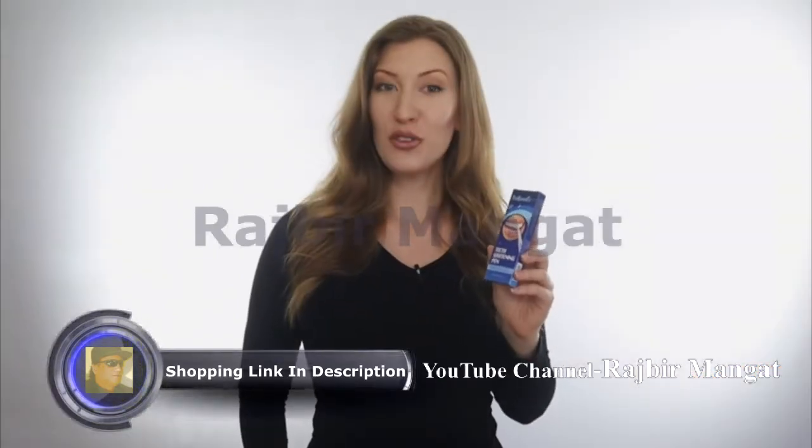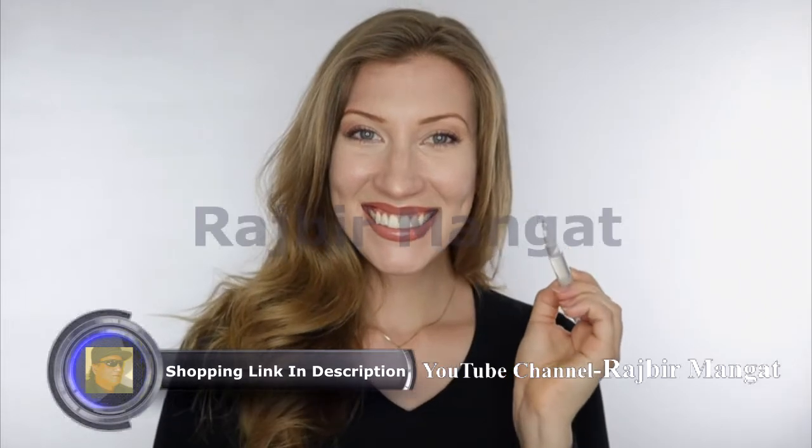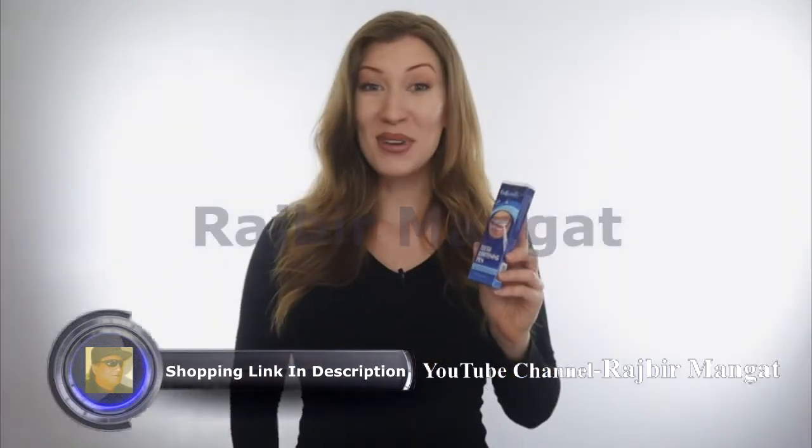The brush provides full coverage of the whitening formula on each tooth. One month consecutively used can make teeth four to eight shades whiter. Smile brightly with V Beauty. V Beauty.